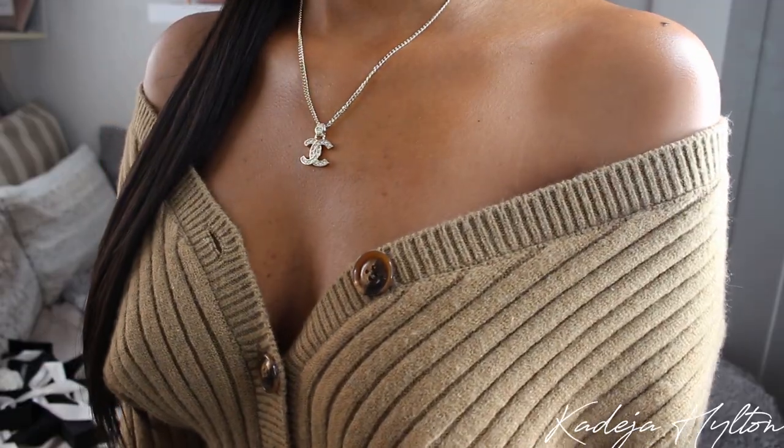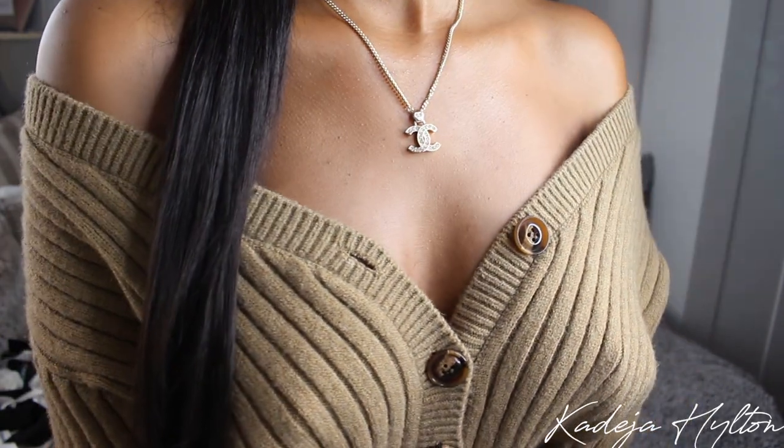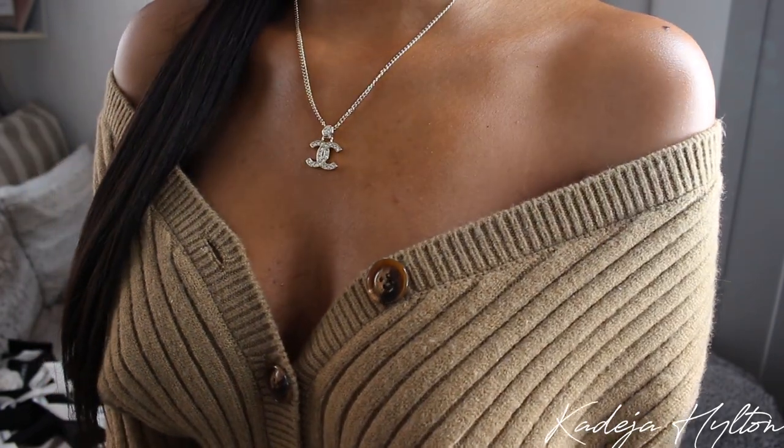We have the dainty chain and then at the end where it has the links we have this really pretty CC logo. It is so beautiful. I will show you guys what this looks like on, but I am telling you this is such a gorgeous piece. You guys will see me wearing this all the time because it's literally my favorite necklace in my collection so far.